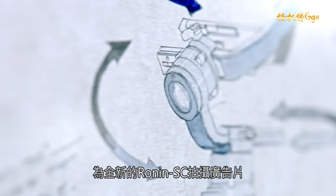We're here in Cape Town, South Africa, shooting the commercial for the all-new Ronin SC.